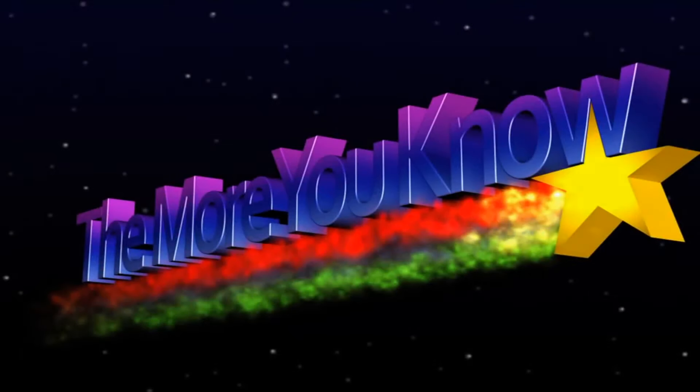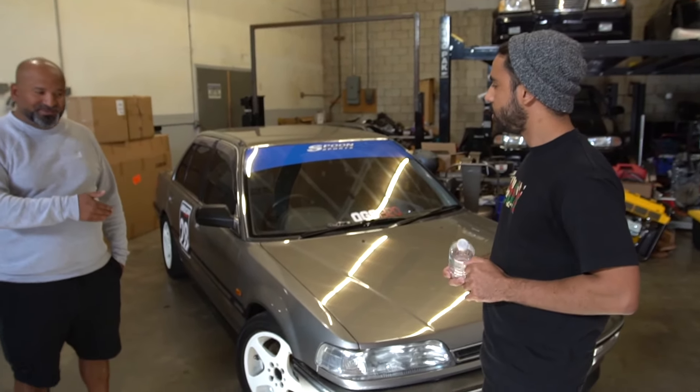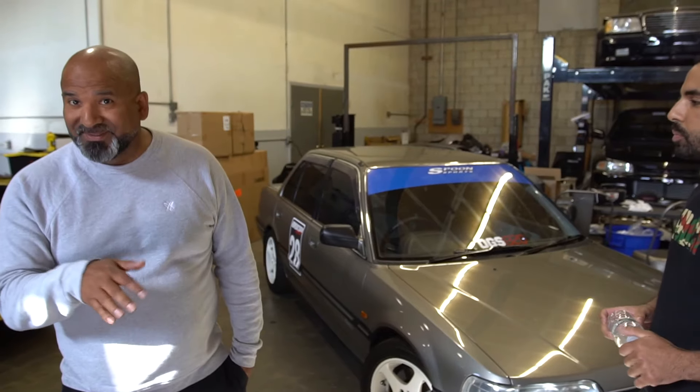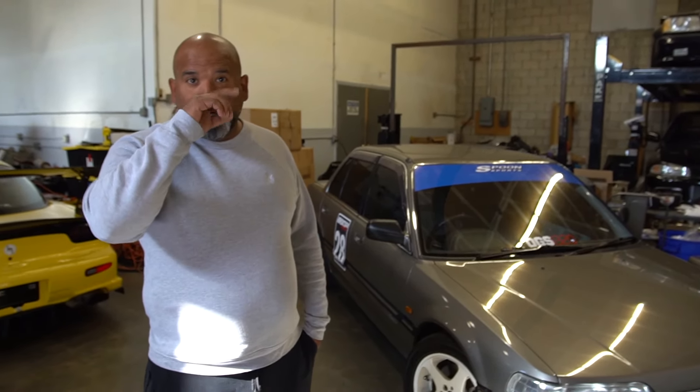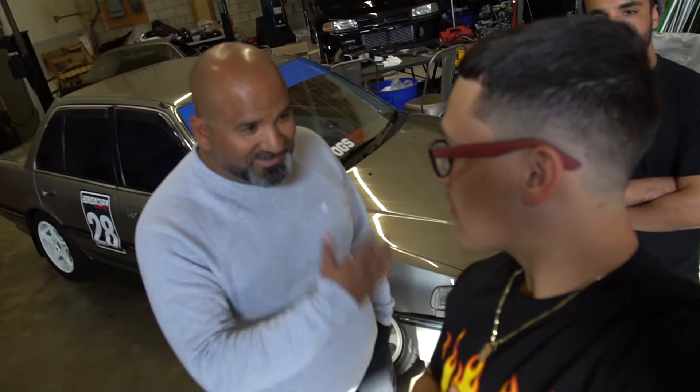Driving this thing is one of my favorite experiences — I drive it almost every day. It's a pretty rare car. I've only seen one other one for sale in this country and I don't know who bought it, but it was pretty mint.